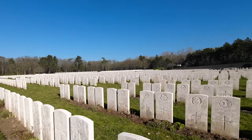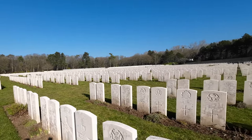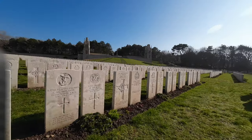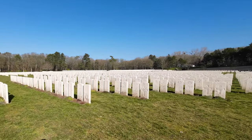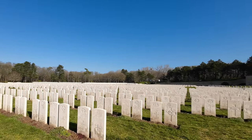They left behind families and loved ones. They were men who were loved and loved themselves. And this is all part of the tragedy of those enormous casualties of the Great War. There are so many stories to focus on when we come to a site like this that really brings these places alive.